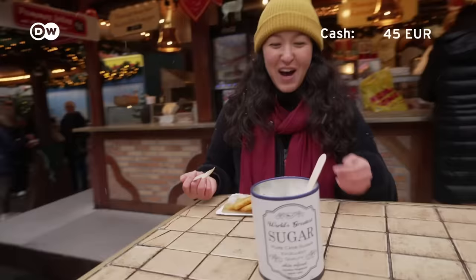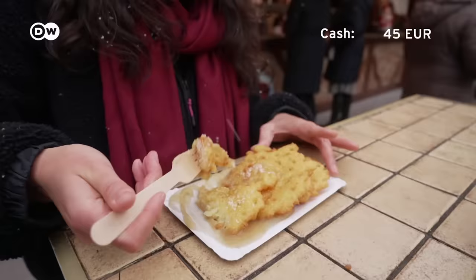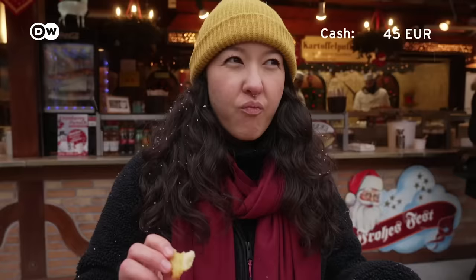Apparently I'm supposed to put sugar on this as well. That's kind of weird to put sugar on potatoes, but let's try. Sweet and savoury. I like it. Or with salt — I think I actually prefer it with the salt.